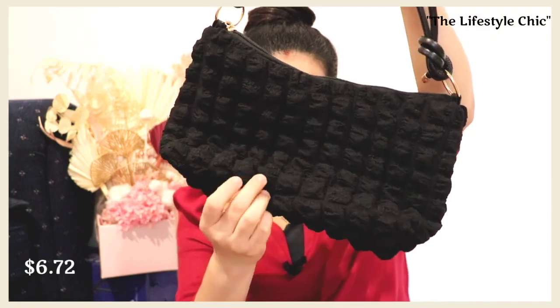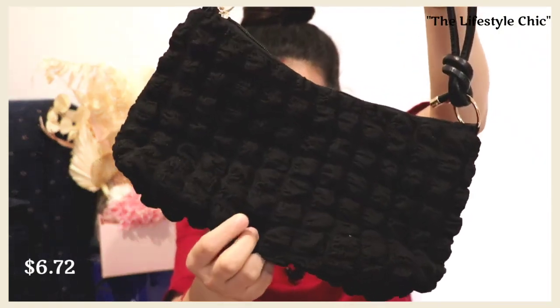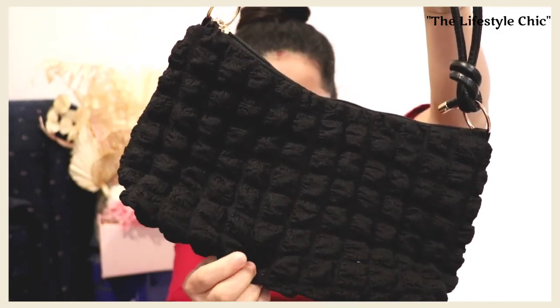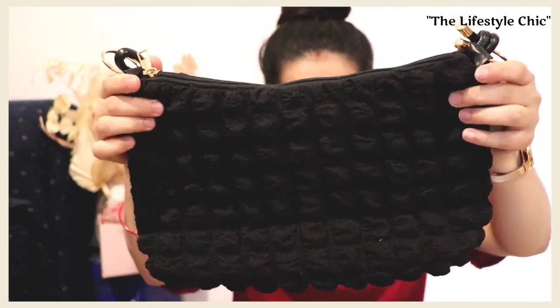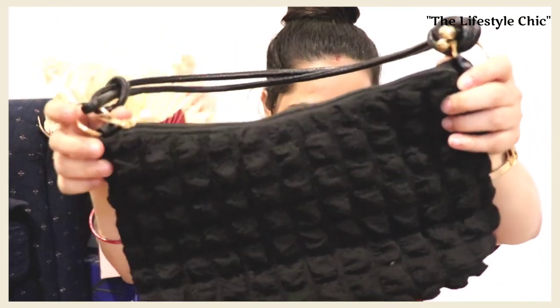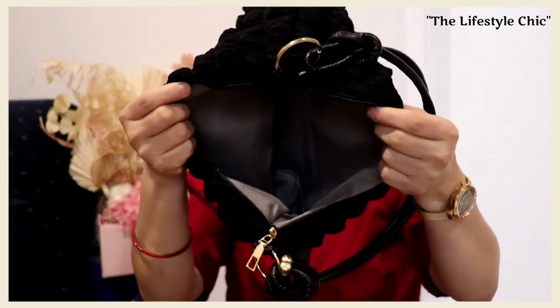My next bag is in black color — it's very spacious. It's a normal clothing material and you can keep this for your office purpose or take it anywhere. I will style this bag in some of my videos. I got this for around $6 to $7 — check the price on the screen. It's very spacious and quality wise it's good. I would highly recommend this at a very reasonable rate. I will leave all the links in the description box.